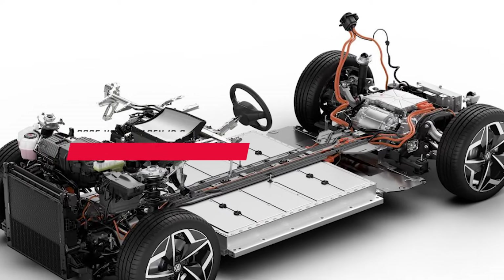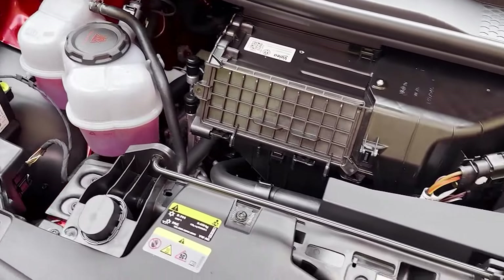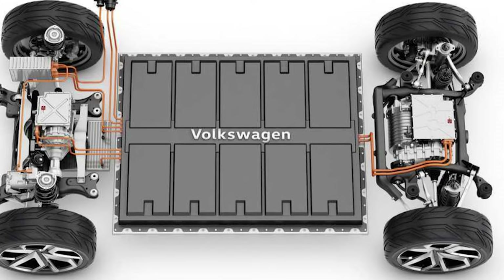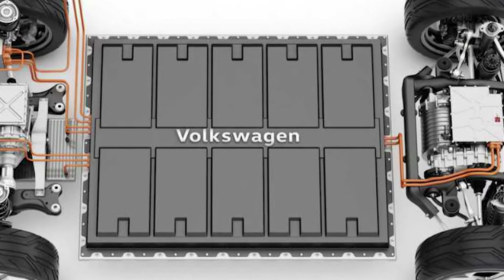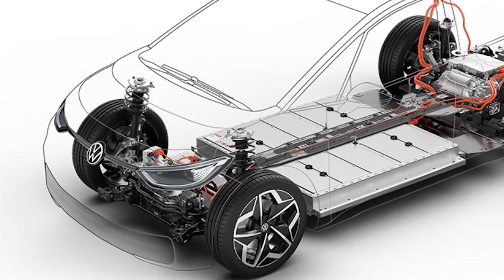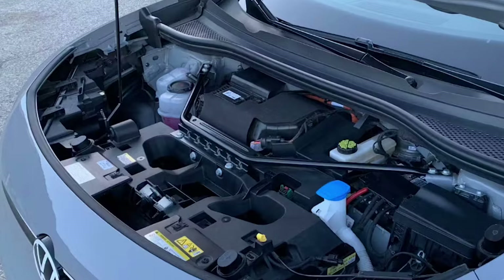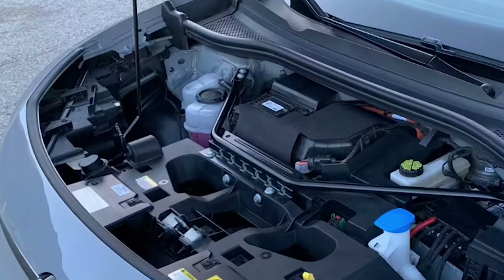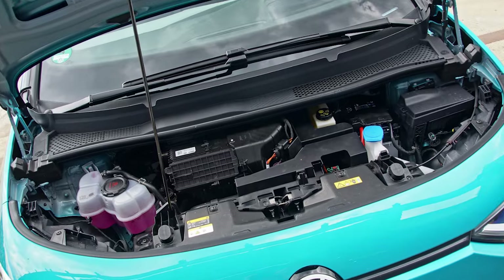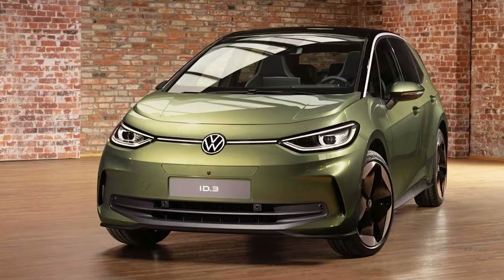Forget roaring V6 engines — the ID.3 GTX packs a serious electric punch. A new electric drive motor delivers either 210 kW or a whopping 240 kW for the top-of-the-line performance model. Both options generate a massive 545 Nm of torque, exceeding even the most powerful Volkswagen gasoline engines. This translates to a mind-blowing 0-60 mph time of just 6 seconds, or even 5.6 seconds for the performance model.